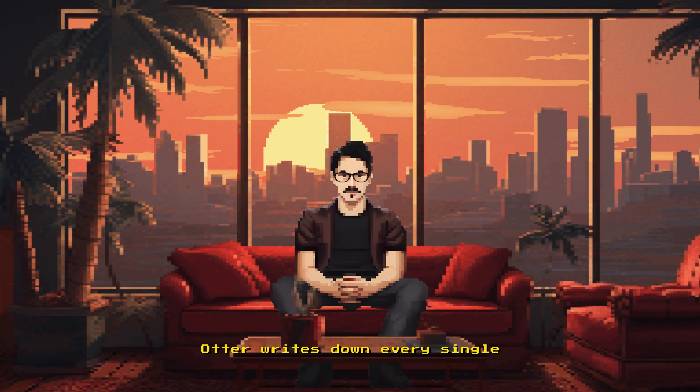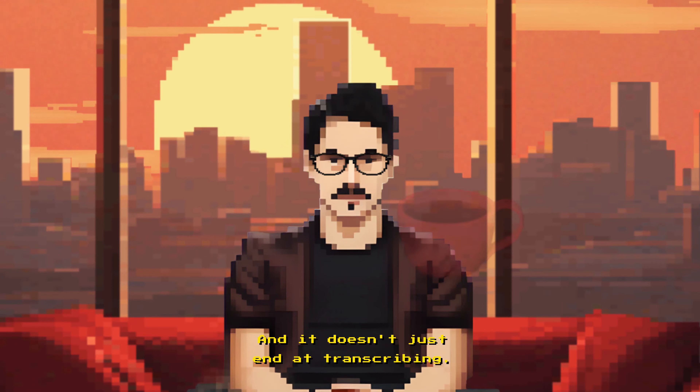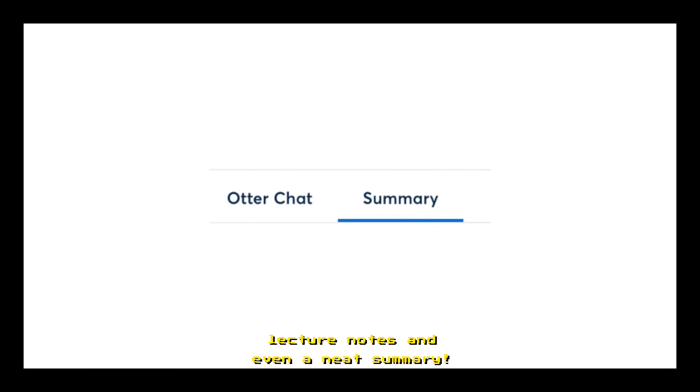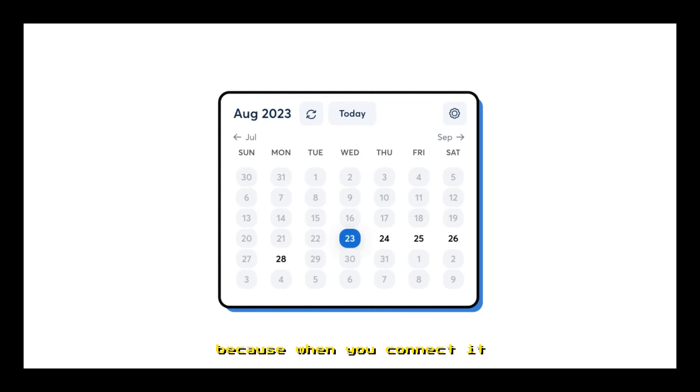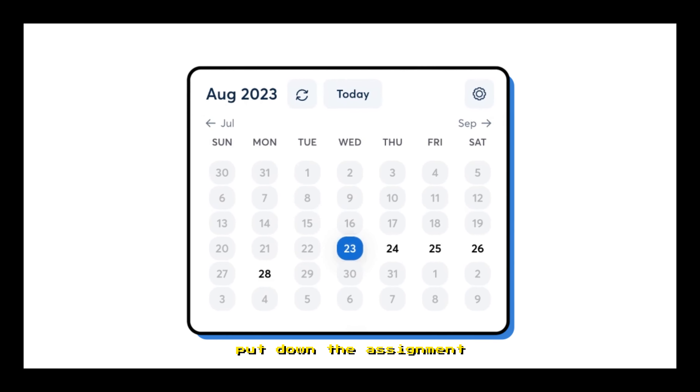Now here's where the magic happens. Otter writes down every single word faster than you can say, 'I need coffee.' And it doesn't just end at transcribing — this AI buddy provides automatic lecture notes and even a neat summary. It also spies on your professor when they mention homework, because when you connect it to your calendar, it will automatically put down the assignment as a task. How cool is that?